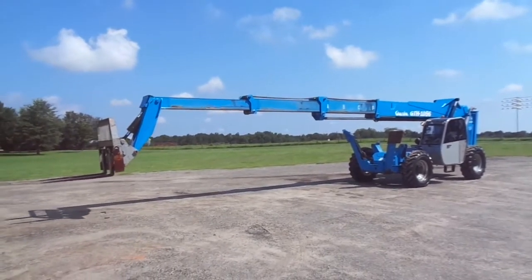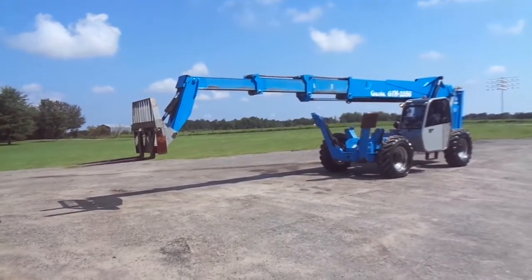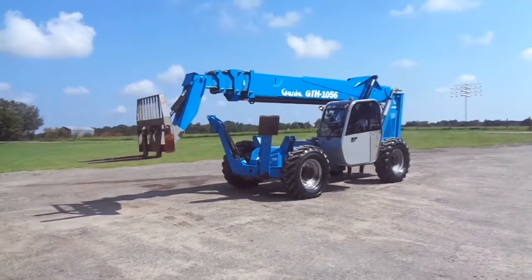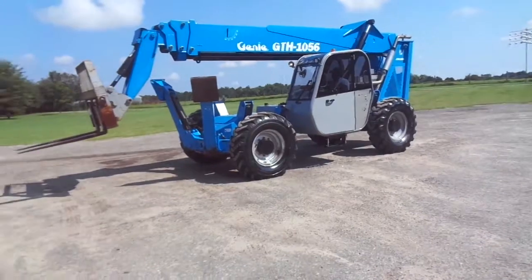This is a clean machine, low hours, absolutely knee-deep in rubber, flat-proof, cabbed up, has heat, does not have AC. But you've got some turbine fans in there, you can open the windows and you'll be okay.